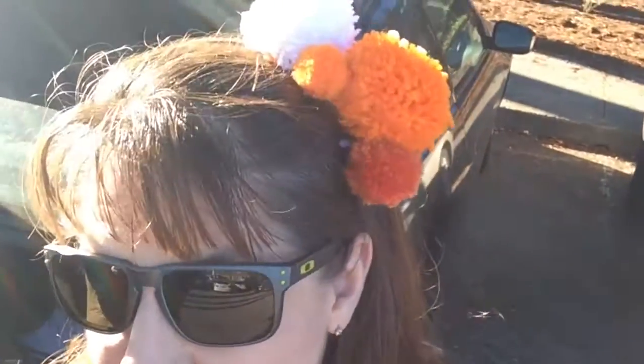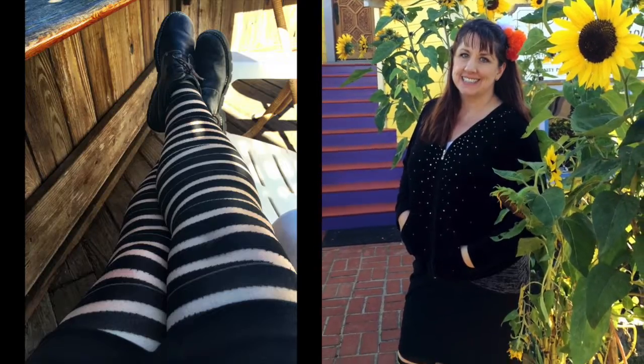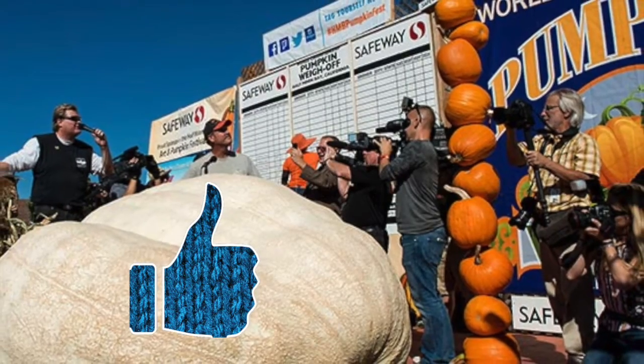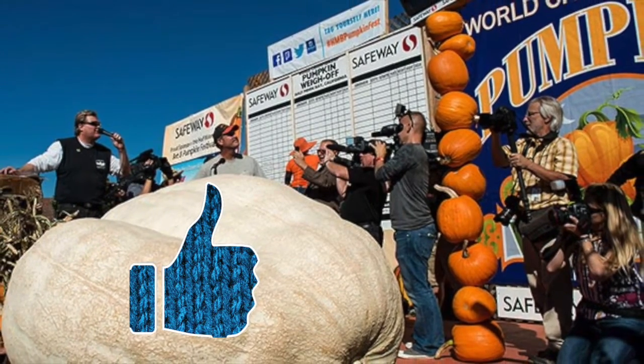With my pumpkin pom poms and favorite spooky tights, I am setting off to find the world's largest pumpkin. Let's give a big thumbs up to this year's winner, weighing in at a record-breaking 2,058 pounds.